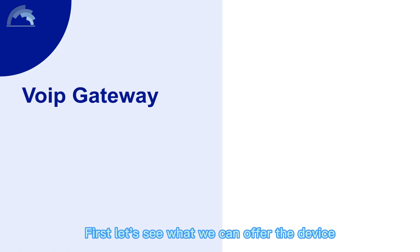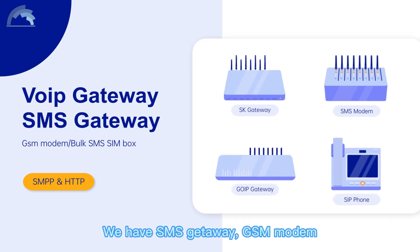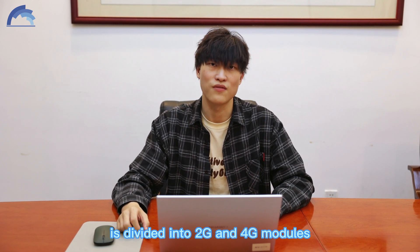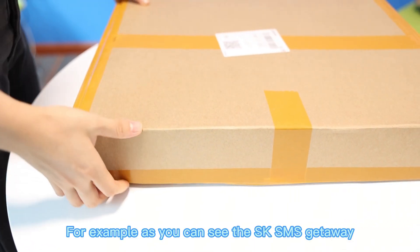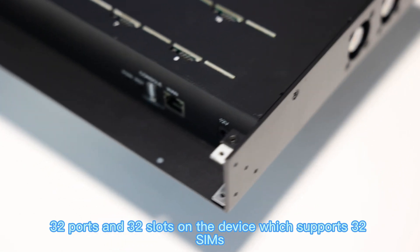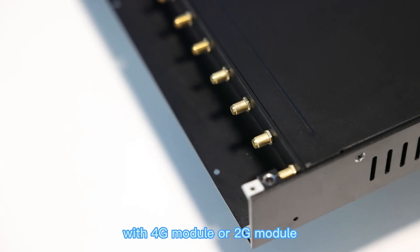First, let's see what we can offer in terms of devices. We offer SMS bulk devices — we have SMS Gateway, GSM Modem, JOIP, and IP Phone. All of them can be used for SMS bulk business except the IP Phone. Each product that can do this business is divided into 2G and 4G modules. For example, as you can see, the SK SMS Gateway has 32 ports and 32 SIM slots on the device, which supports 32 SIM slots to send SMS at the same time with 4G or 2G modules.